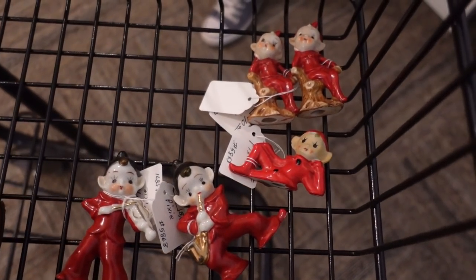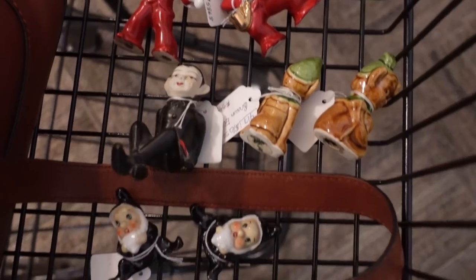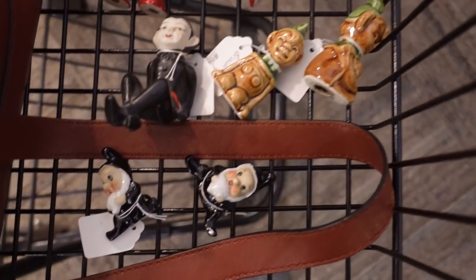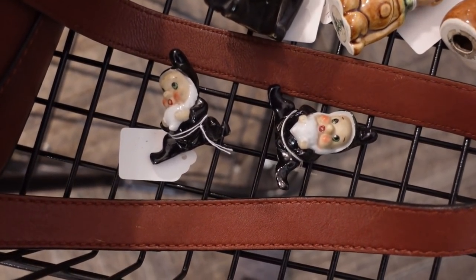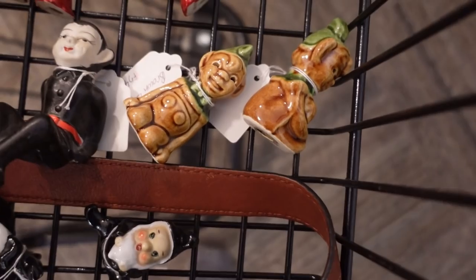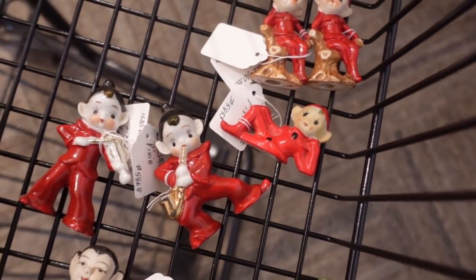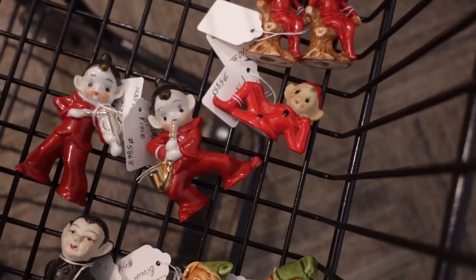We're going to keep looking and we're doing really well here. I actually went back to that case with all the little pixies and picked up all the others. I never see these little guys wear black suits, so I might as well get those. Those brown ones might be Ceramic Art Studio. All these other ones are good prices — they're adorable, playing instruments and everything.